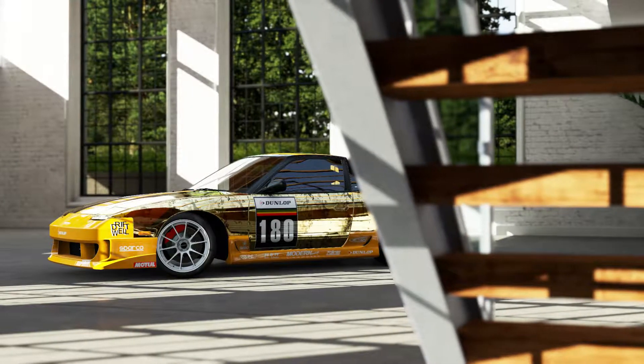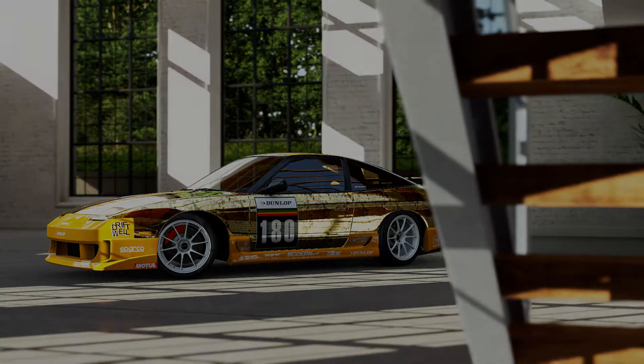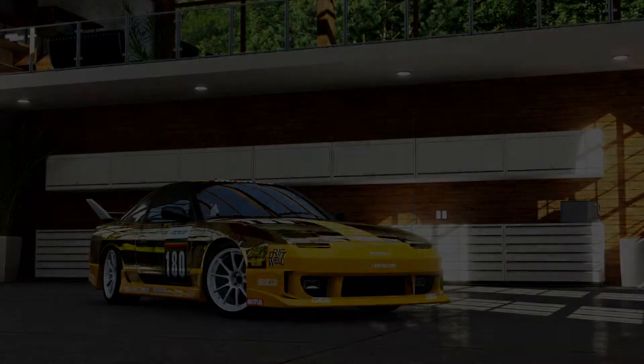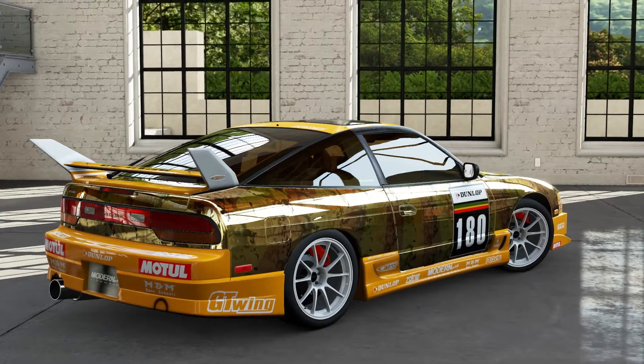Hello, good afternoon, good evening, good morning — wherever you may be, in bed, on the couch, in your car, at work — have a good day or evening whatever. Hey, so I was asked to go all the way to Forza Motorsport 5 to show what would be a really good rear wheel drive drift car.